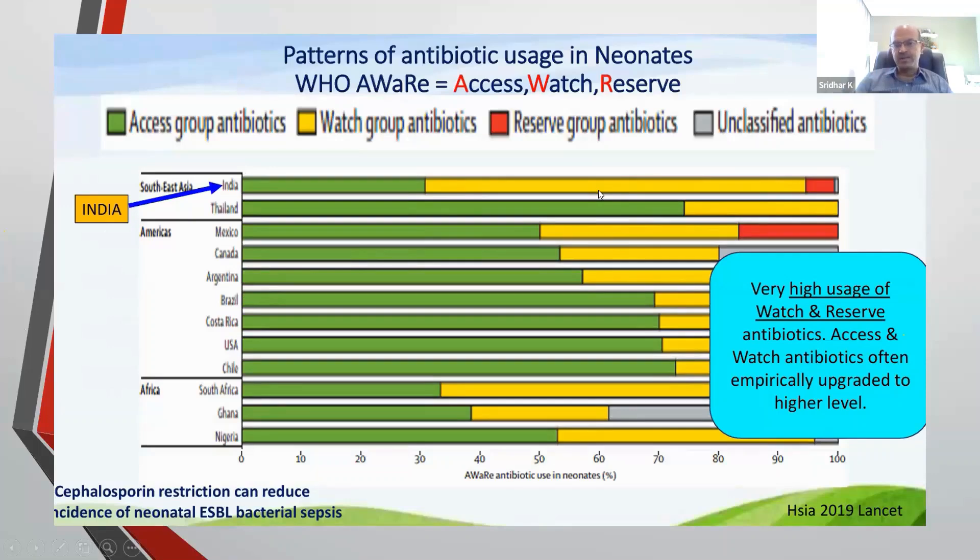We have very high use of the Reserve group of antibiotics in India, and we have reached this stage because of careless use in the community. In developed countries, community bugs are usually sensitive while hospital bugs are resistant, but in India even community-acquired bugs — including those in cattle due to antibiotic abuse in agriculture — show resistance. This is why early-onset sepsis with ESBL or multi-drug resistant bacteria is very common in India.